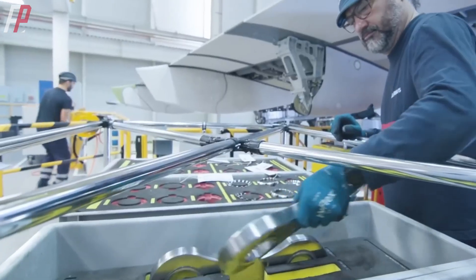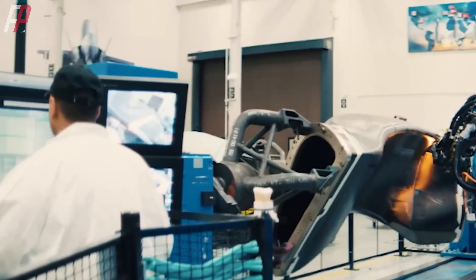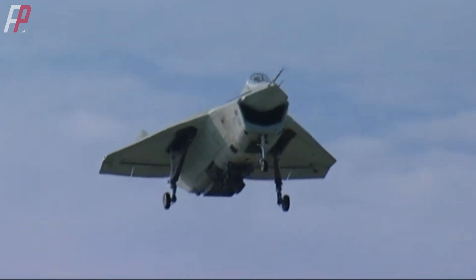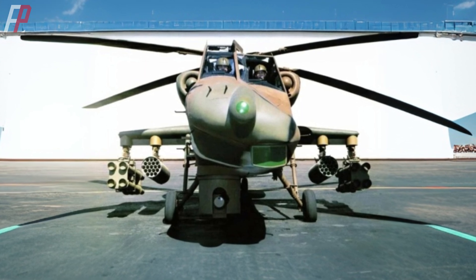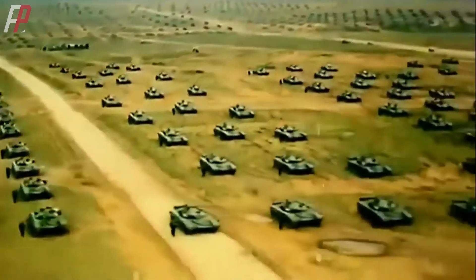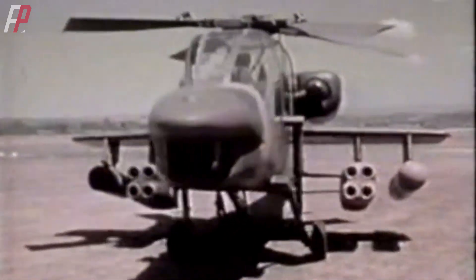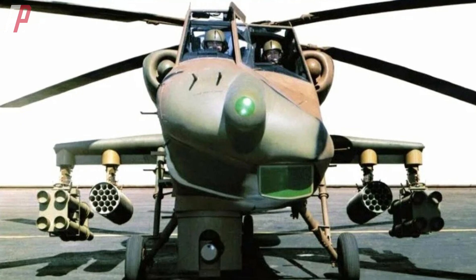It is well known that Boeing is the world's largest commercial aircraft manufacturer and also the largest military aircraft manufacturer, with an unparalleled status in the industry. However, Boeing has faced repeated setbacks in aircraft design, particularly in terms of external appearance. Boeing should have learned from the X-32's unconventional appearance and not repeated the same mistake. The BV-235 helicopter's appearance is strikingly similar to a character from an animated series from the 1970s. To counter Soviet military strength, the United States initiated a program for advanced attack helicopters, and five companies — including Sikorsky, Bell, Lockheed, Boeing, and Hughes — presented their proposals. The AH-64 Apache from Hughes Aircraft won the contract, while Boeing's BV-235 was eliminated in the first round.